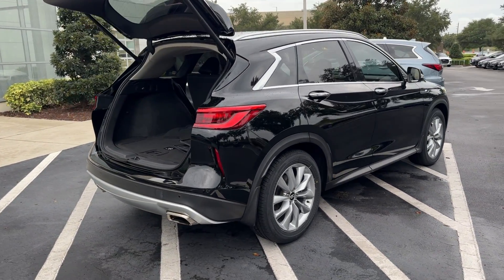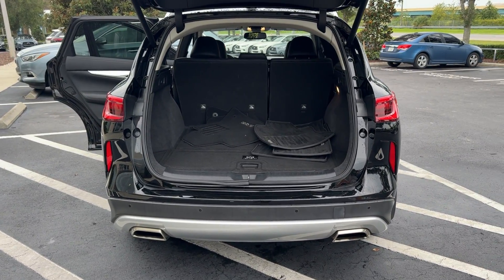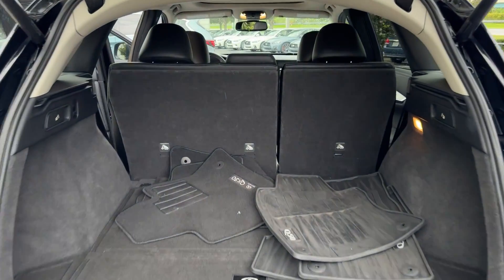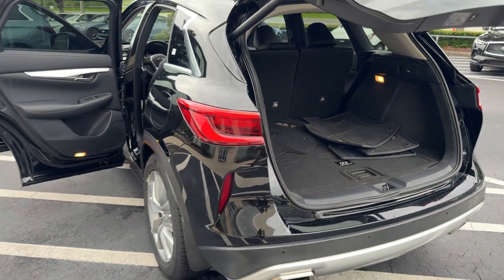The following are some of this vehicle's highlighted options: pre-collision system, intelligent auto on-off high beams, panoramic roof, lane departure warning, keyless entry, and sun moonroof.